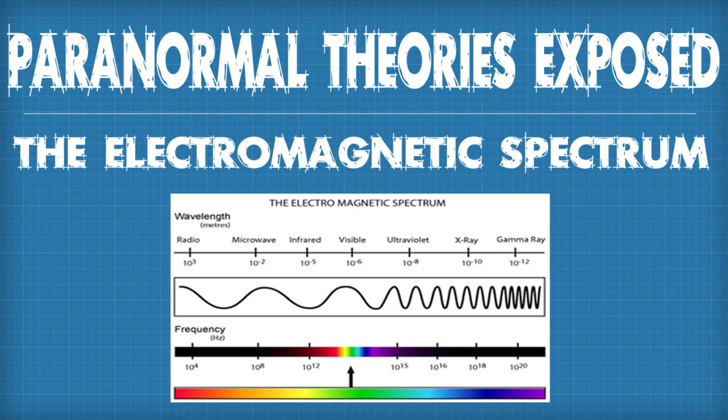Now before we start, we're going to be talking a lot about infrared radiation in this episode. If you missed our first episode on the electromagnetic spectrum, you may want to watch that first. I'm going to put up a little tab up here — click on that and check it out so you can have a better understanding of what we're about to talk about.